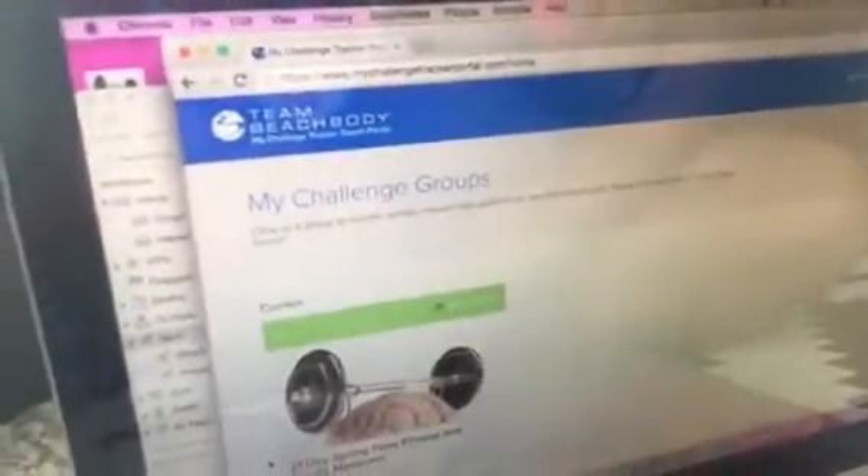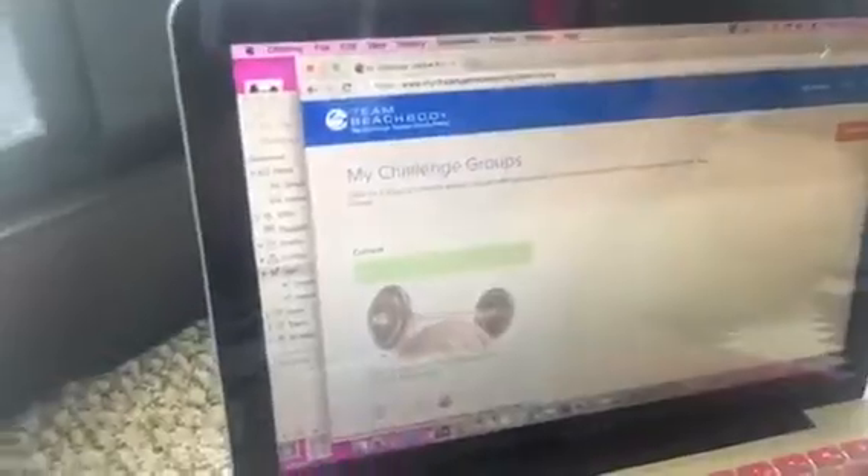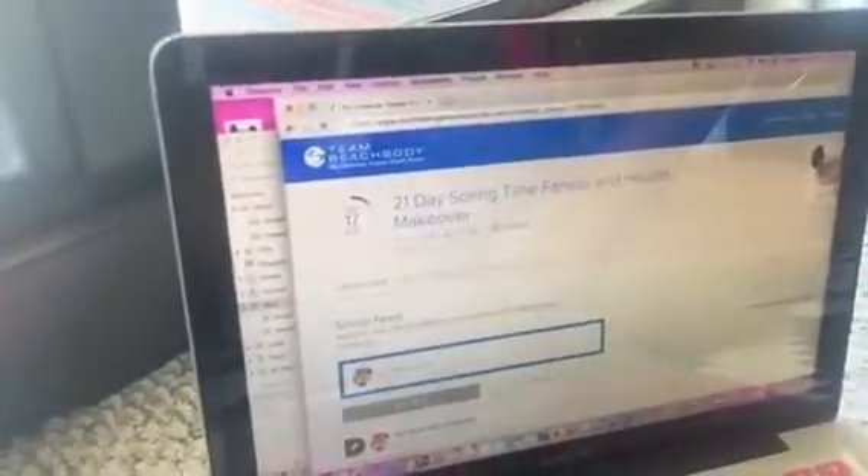I'm going to switch my screen over so you can see. So first off, this is the app here and you actually log in on your computer. Here is my current group that I have right now. I just started this group, I think last week.